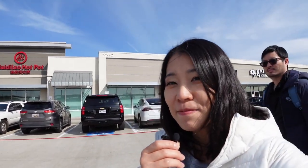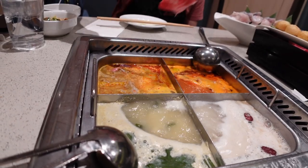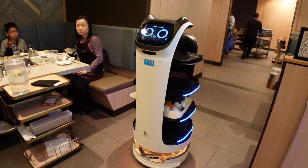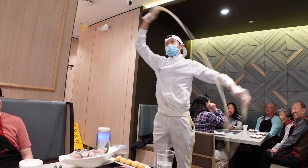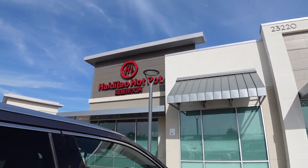Hello everyone, welcome or welcome back to my channel. We're here at Katy, Texas Chinatown, eating Haidilao hot pot. Haidilao is actually a chain hot pot restaurant. I've been eating Haidilao since about 10 years ago — I used to eat it all the time back in Beijing, China. But this is the first time I'm eating Haidilao in America. Is it as good as authentic Haidilao hot pot in China? Let's go in and check it out.